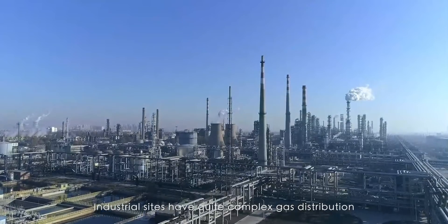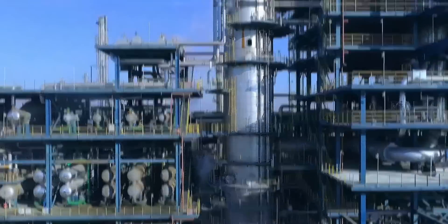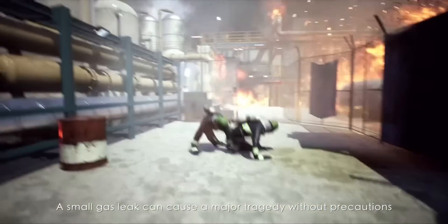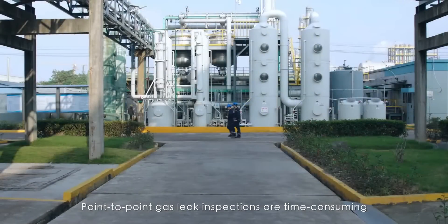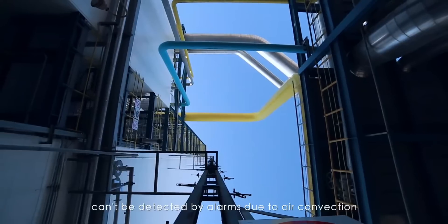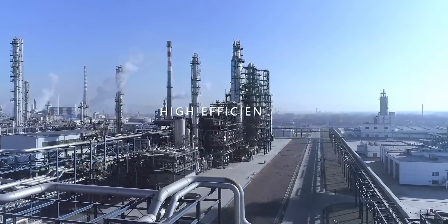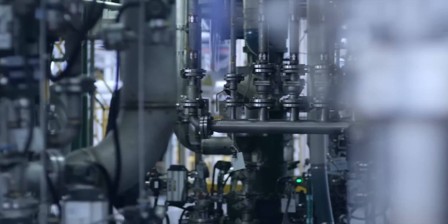Industrial sites have quite complex gas distribution, making maintenance work challenging. A small gas leak can cause a major tragedy without precautions. Point-to-point gas leak inspections are time-consuming, and danger can be invisible. According to surveys, 30% of gas leaks can't be detected by alarms due to error convection.